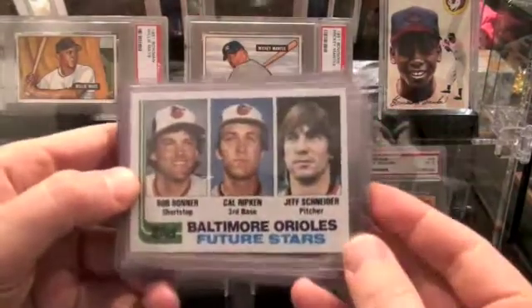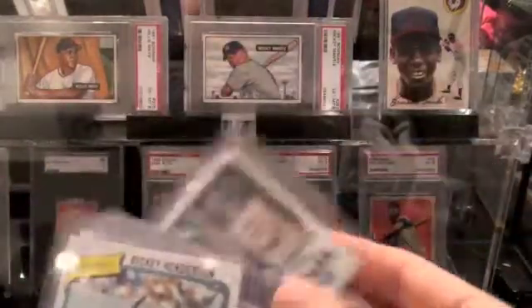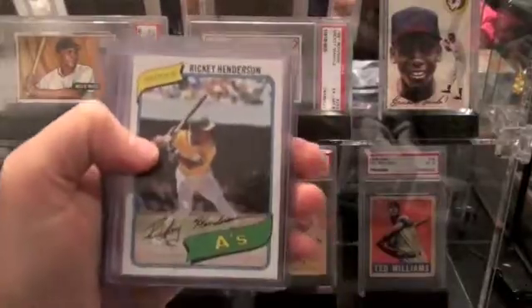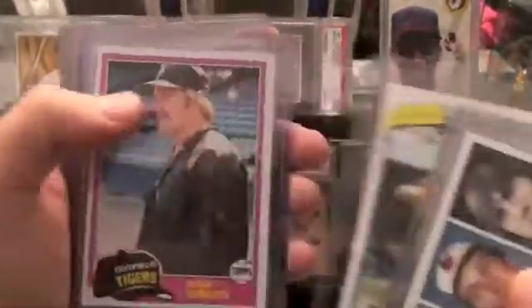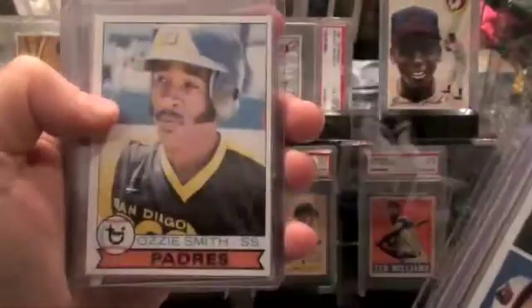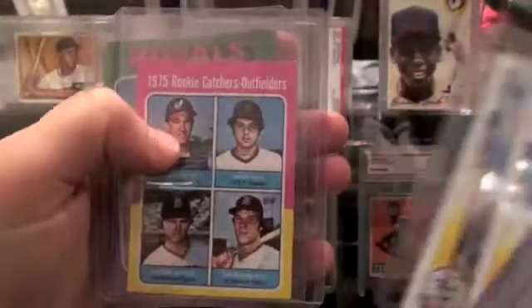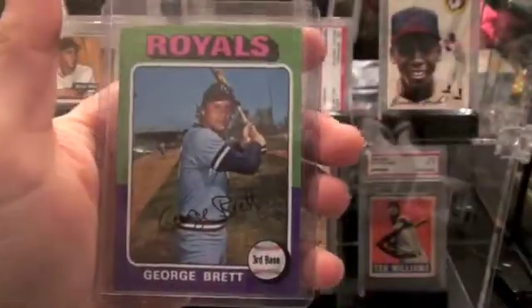There's a Cal Ripken Rookie. Here's Rickey Henderson — two of those guys. Kirk Gibson Rookie. Andre Dawson. Two Ozzie Smith Rookies. There's a Gary Carter and a George Brett.